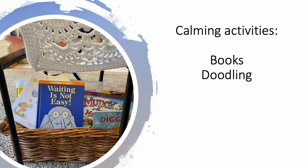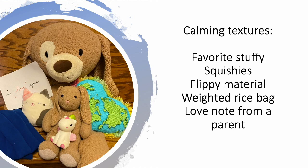Provide some calming activities to help redirect kids into a more calm emotional state. Books and doodling — doodling has been shown by research to have a very calming effect on the sensory system. Add calming textures like a favorite stuffed animal, some squishy toys, and something with a flippy material — that sequence that flips back and forth can be very calming. A weighted rice bag or a weighted blanket, any type of cozy snuggle blanket, and a love note from a parent can be really reassuring for a kid.